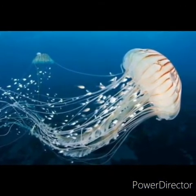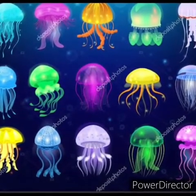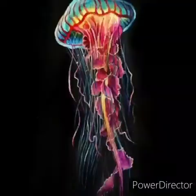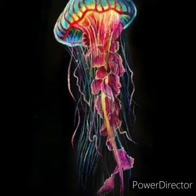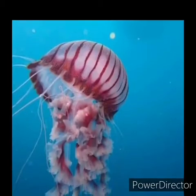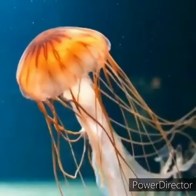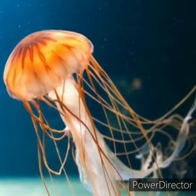Jellyfish come in a variety of colors and forms like white, pink, orange, yellow and green. Some of them are even multicolored. They live at the bottom of the ocean floor. Jellyfish stings can be painful to humans. Most stings occur when people accidentally touch a jellyfish.